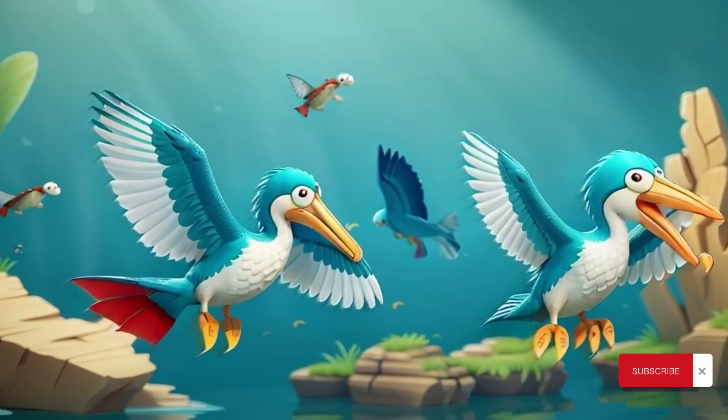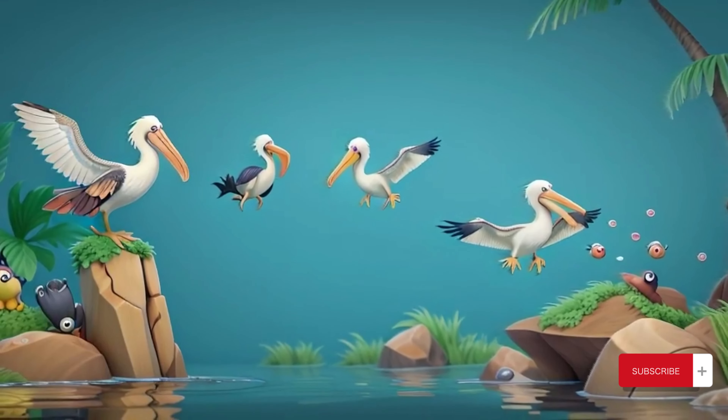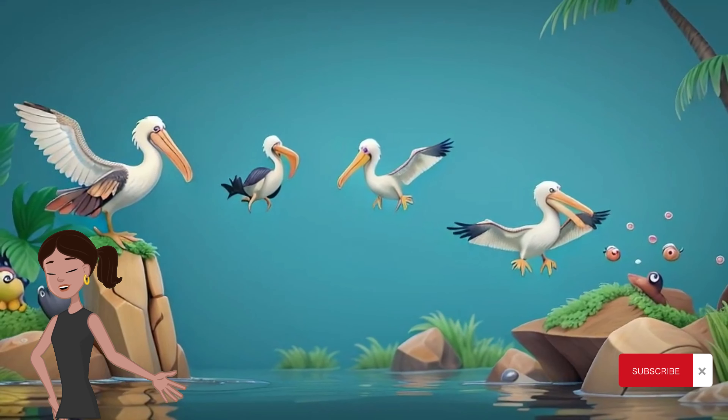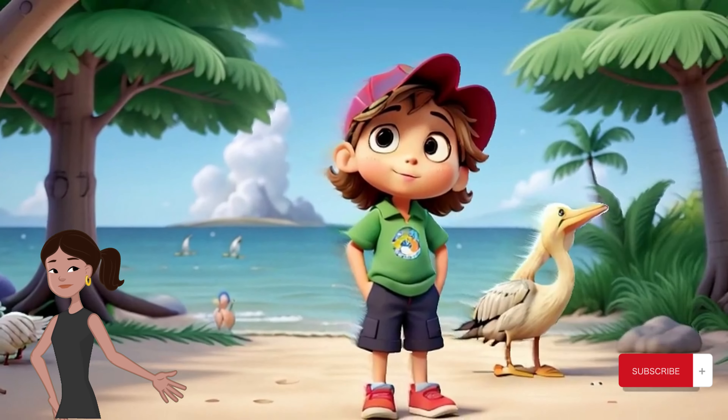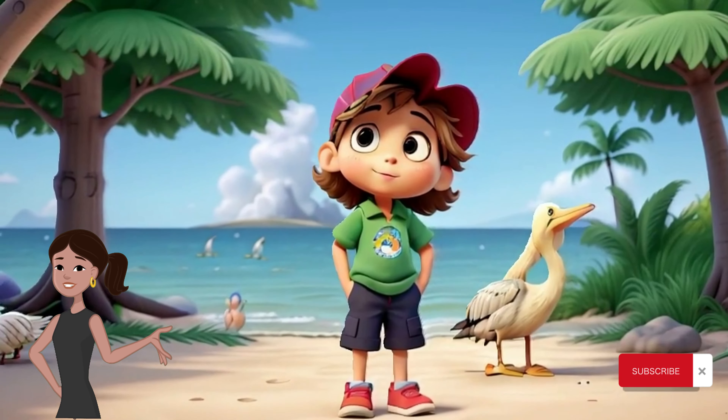Pelicans are social birds that are often seen flying in large flocks or resting on sandbars and rocky outcrops. You can spot them soaring gracefully overhead or floating on the water's surface, their distinctive silhouettes a symbol of coastal beauty.